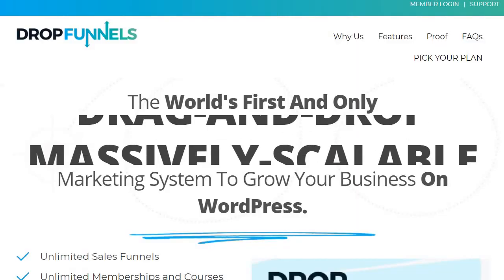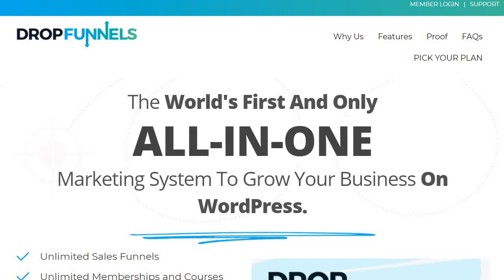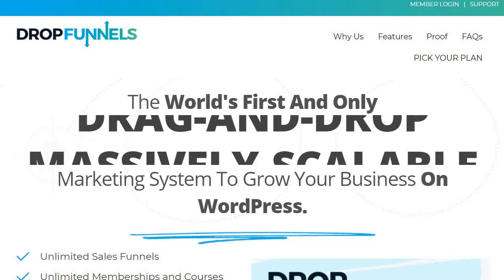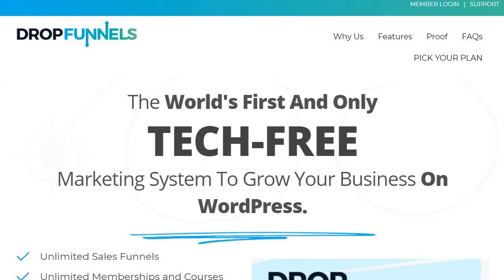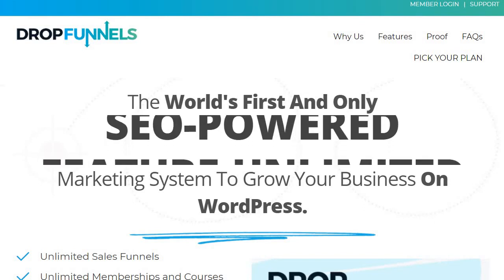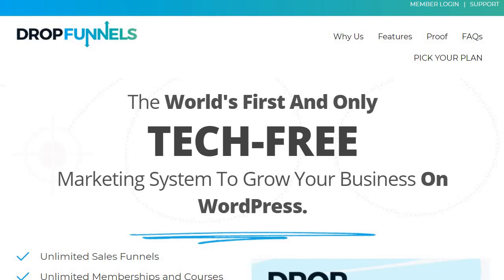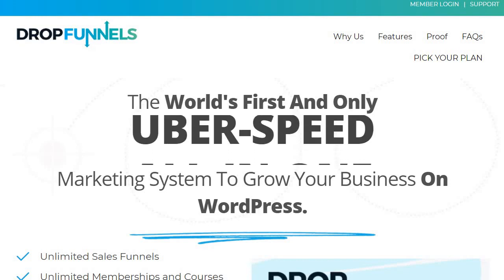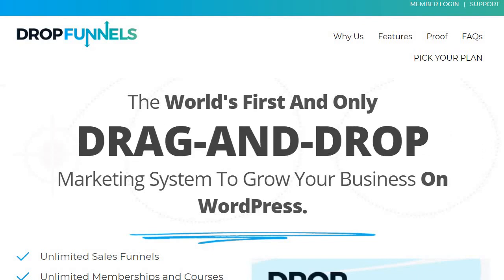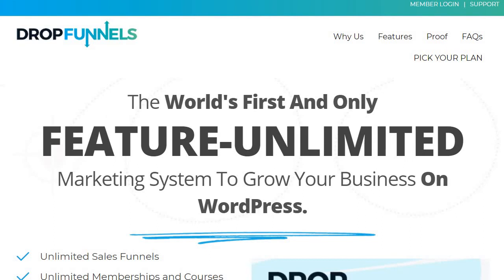Last but not least, we have DropFunnels, a newer drag-and-drop funnel builder. What makes them unique is that they're built on WordPress, which is different from other sales funnel builders. They offer unlimited perks including sales funnels, memberships and courses, landing pages, and leads. Since they're on WordPress, you can also utilize blogging if you like. They come with a free trial, and importantly, if you were previously using ClickFunnels, you can actually migrate your landing pages and sales funnels over — which makes them one of the biggest ClickFunnels competitors in my opinion.